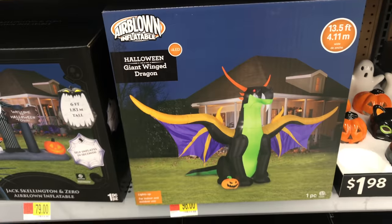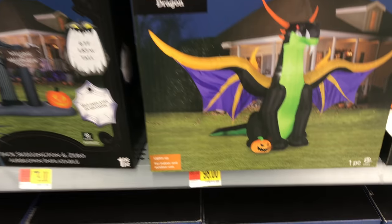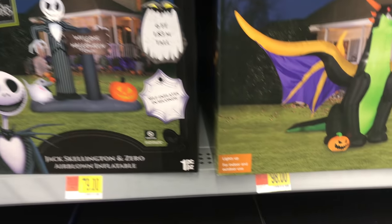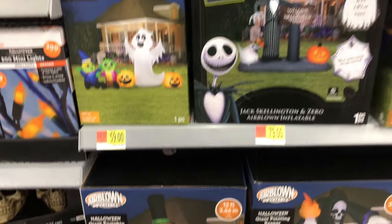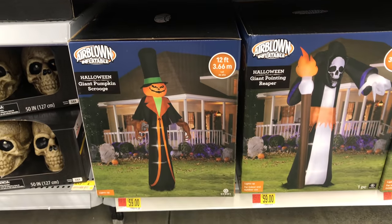Down here we have our inflatable dragon at $100. This awesome Nightmare Before Christmas sign. And then the tall inflatables down here at the bottom — they've got a pretty good price on these at $60. A different take on that sort of weird, ghoulish woman.